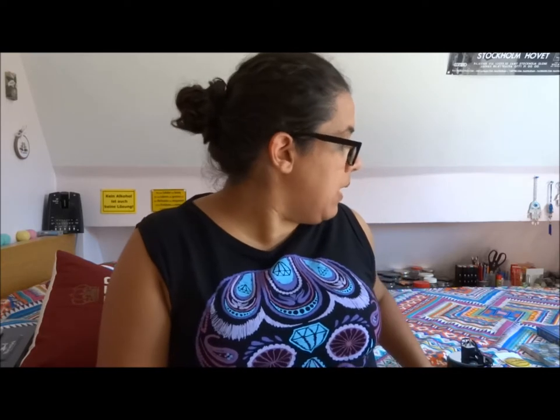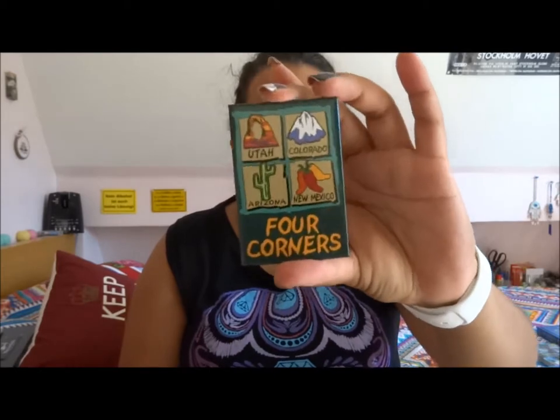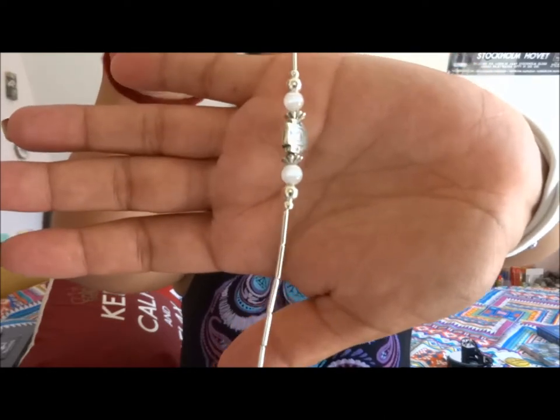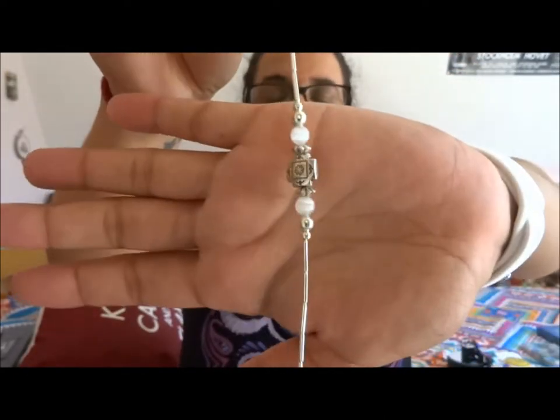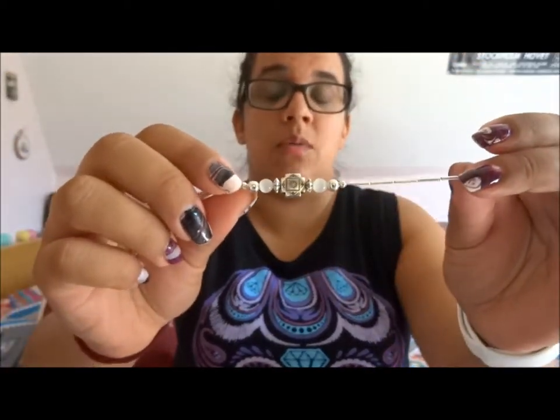Then we went to the Four Corners — Arizona, Utah, Colorado, and New Mexico. I bought a magnet there showing the symbols of the four states, for around $5. I also bought two bracelets: one for me and one in blue with blue stones or pearls for my mother, because she likes blue. Apparently the symbols on them represent North, South, East, and West, as well as the four states.